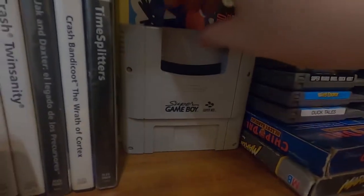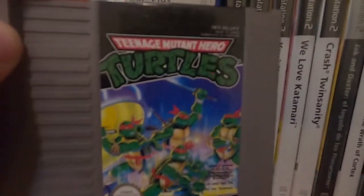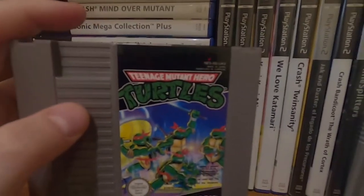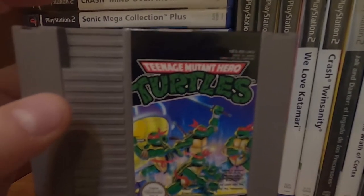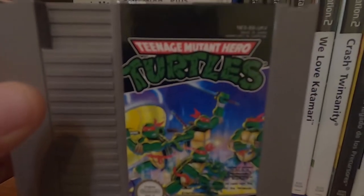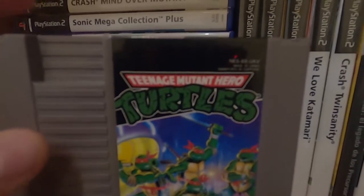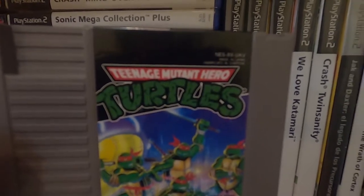Nintendo put spines on the NES games which is nice. Teenage Mutant Hero Turtles — back in the day in the UK they weren't allowed to use the word 'ninja', I believe it was censored so they changed it to 'hero', which is the most pathetic bit of censorship I've ever heard of. Might even be a little bit racist if you ask me — ridiculous.